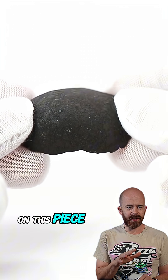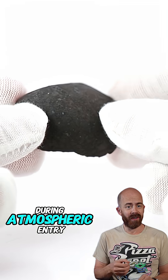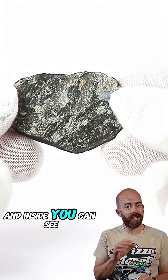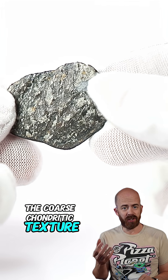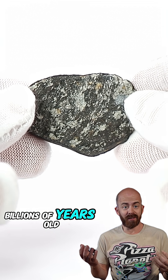Check out the fusion crust on this piece. That frothy, dark outer shell formed as the rock melted during atmospheric entry. And inside, you can see the coarse chondritic texture. Those black and white grains tell a story that is billions of years old.